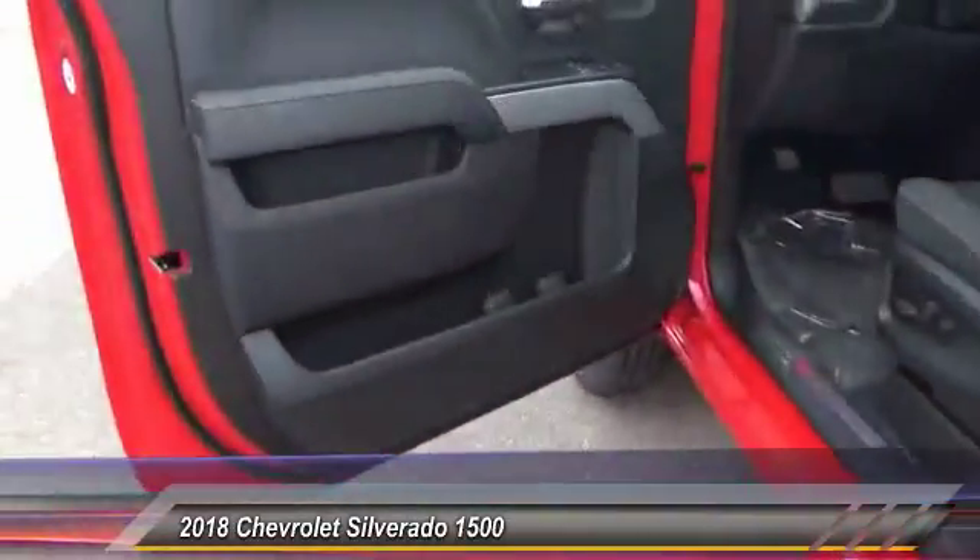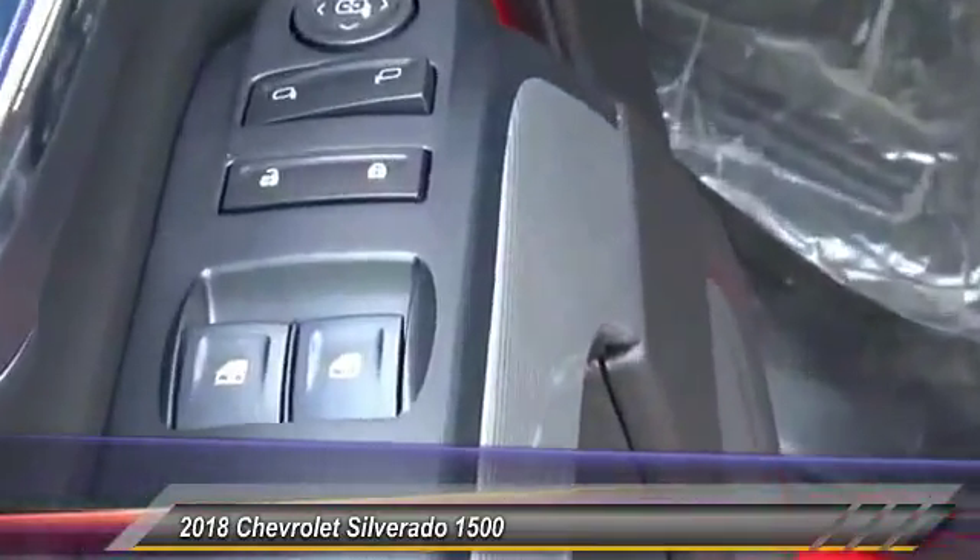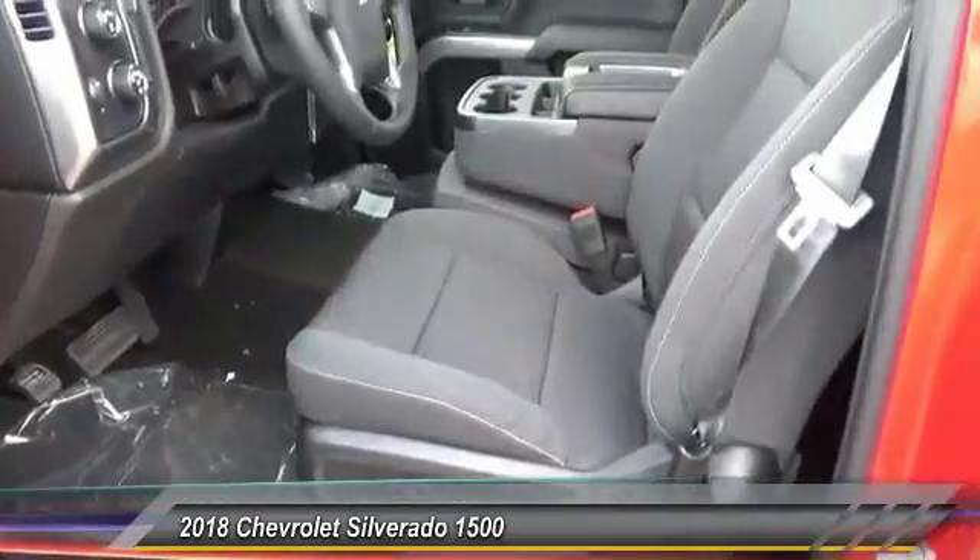Here are some of this vehicle's great options: keyless entry, four-wheel drive, back-up camera, remote engine start, leather-wrapped steering wheel, adjustable steering wheel.